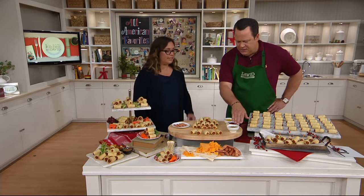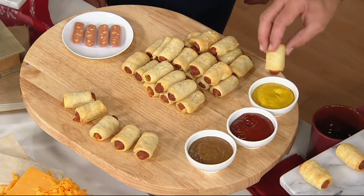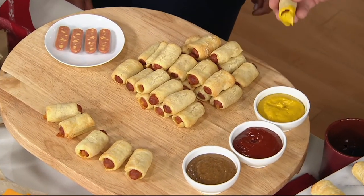You've also got ketchup, and what is this? That's a nice spicy brown mustard. Perfect. I'm going to go with some traditional yellow first because, you know, for my first bite.